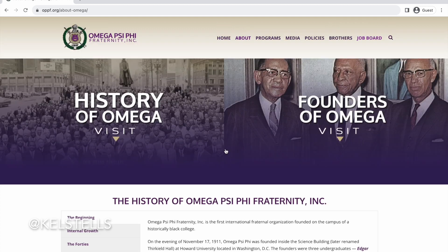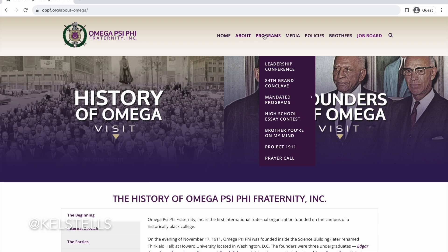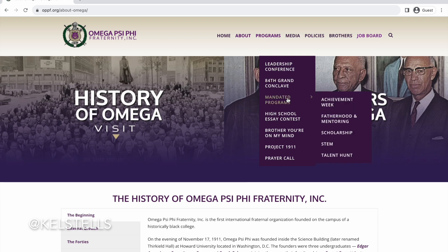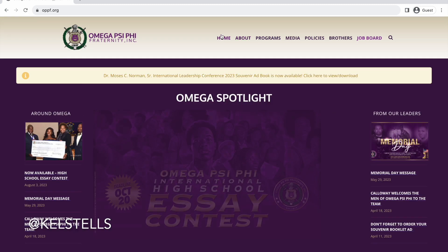Let's go to programs — conferences, their conclave, some mandated programs listed there, and some things related to their achievements. Under policies, every organization is going to have their hazing policies listed there for you to review and know more about, so please make sure that you read that.